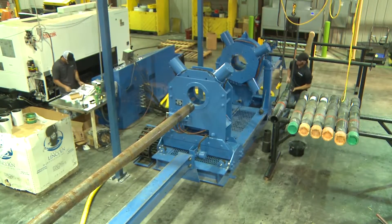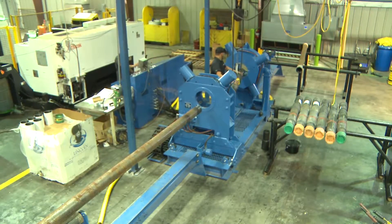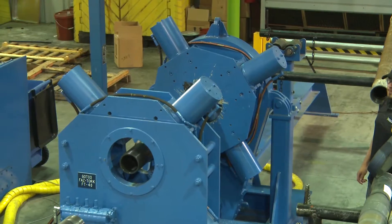In cases where perforating is not the best solution, Geodynamics has developed technology to directly connect the wellbore to the formation through innovative valve technology, which eliminates perforating runs and ultimately contributes to better performing and more profitable wells.